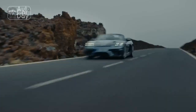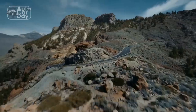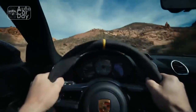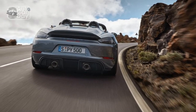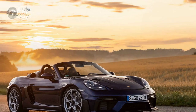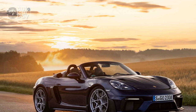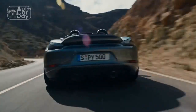It loves to rev. That's one reason the new 718 Spyder RS comes only with a short-ratio version of Porsche's 7-speed PDK dual-clutch transmission. The transmission's lightning-quick upshifts and razor-sharp rev-matching on downshifts perfectly suit the engine's hyper-alert demeanor. The other reason: the manual transmission used in regular 718s can't handle the GT3 engine's power and torque.